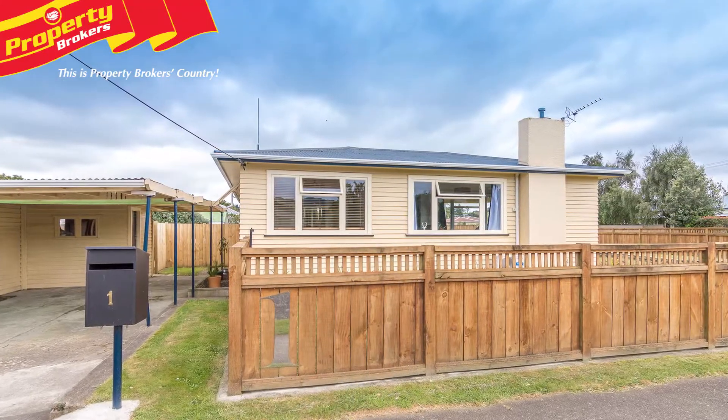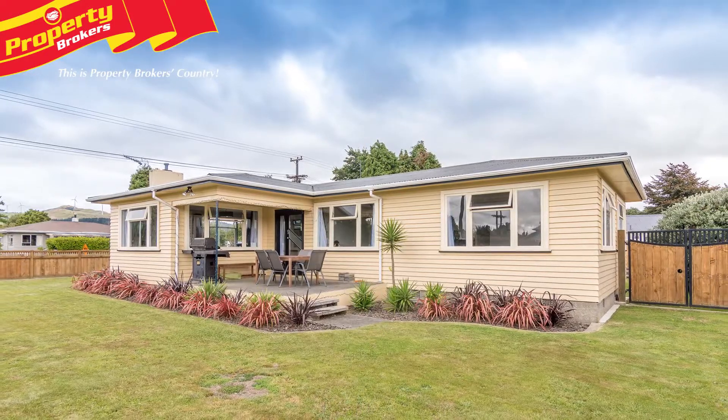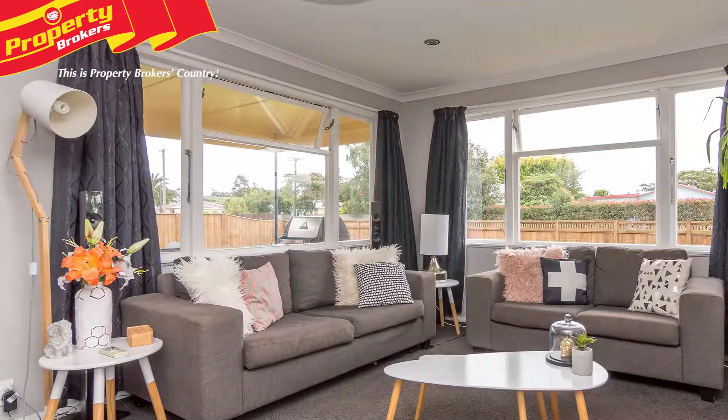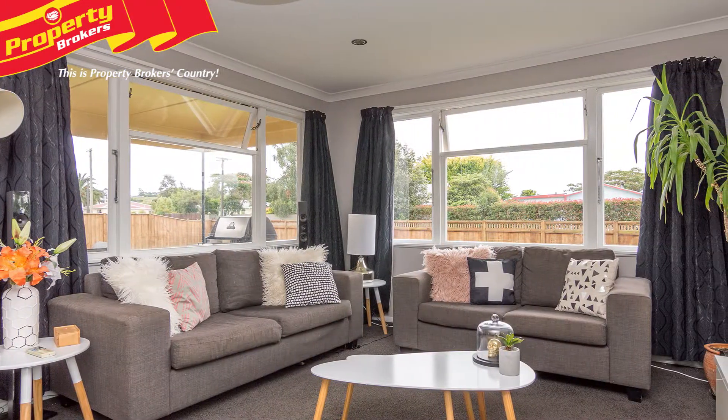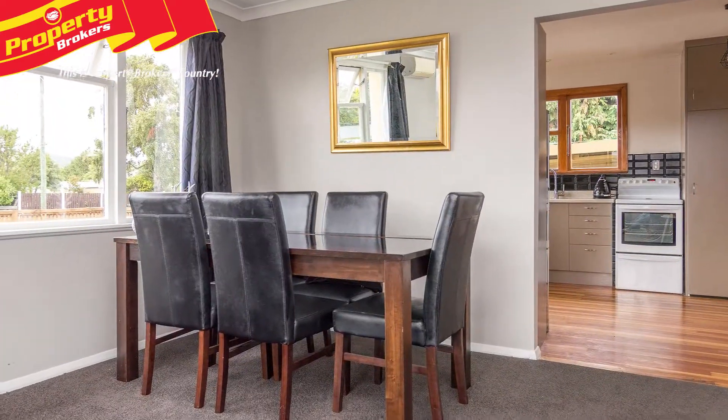Better be quick. Immaculately presented throughout, you won't find better value than this classic three-bedroom weatherboard home. Built in the 1960s, this solid home at One Willis Crescent has lovely native timber flooring, a modern kitchen and nice open plan living.